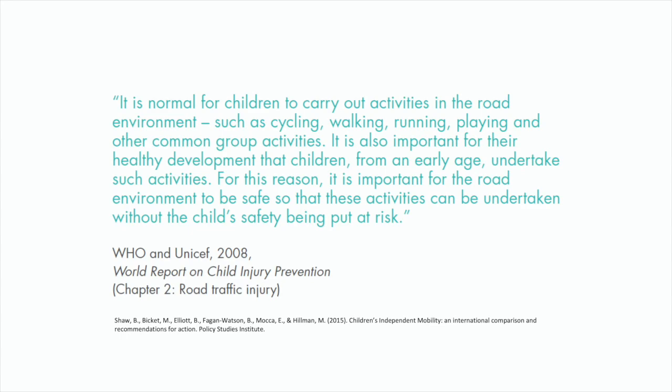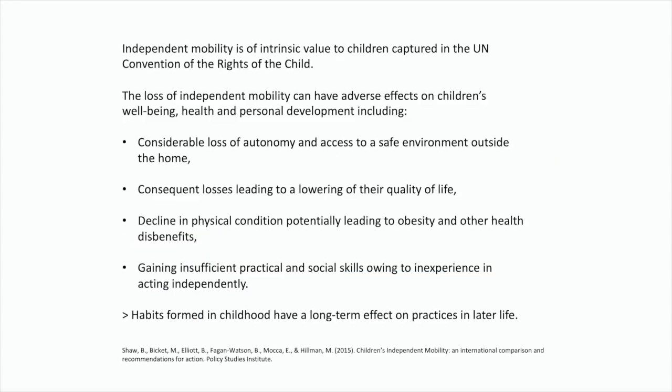If you look at the importance of children's independent mobility, you really understand how in a society where the car is king, public space has a value that is being completely neglected, and that we are really taking children as road users very much for granted. Children's independent mobility is intrinsic to their development and their sense of autonomy.